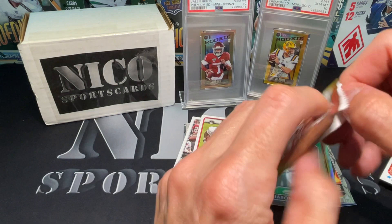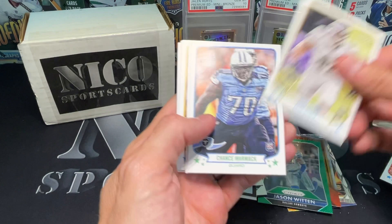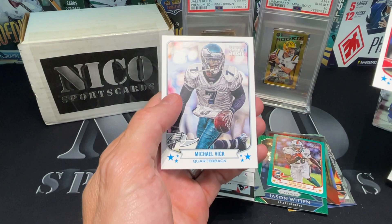Rex Burkhead, Andy Dalton - no auto. That is odd, there's supposed to be three autos in every box and I've opened a third of the box. Robert Lester. That's a rookie - John Simon, a lot of rookies. Chance Warmack, Mohammed Sanu. We got a Lamar Miller mini. Jonathan Dwyer. Shane Barine and Michael Vick.